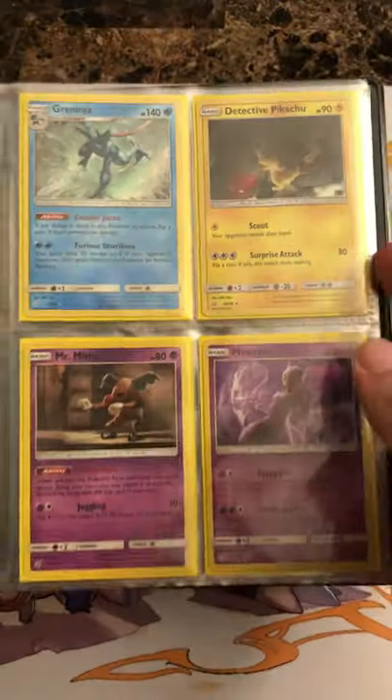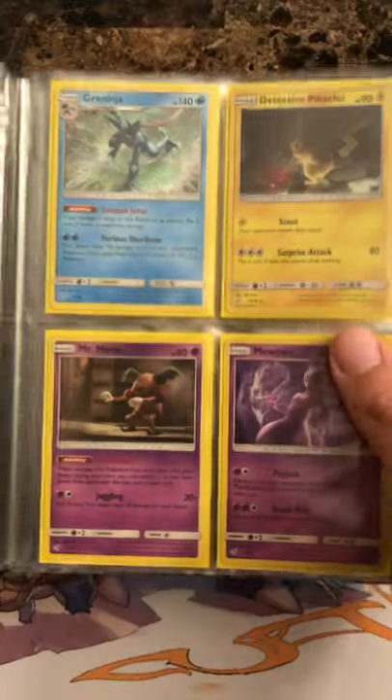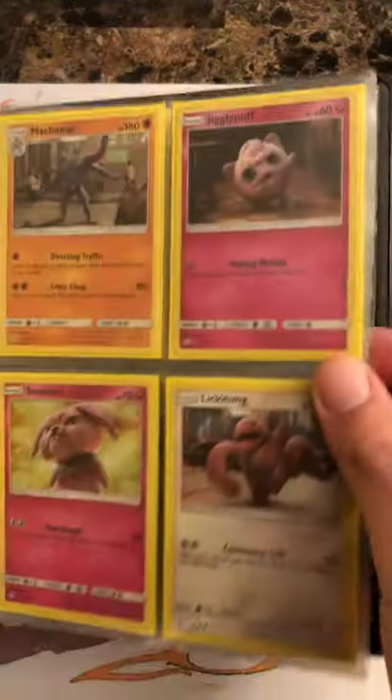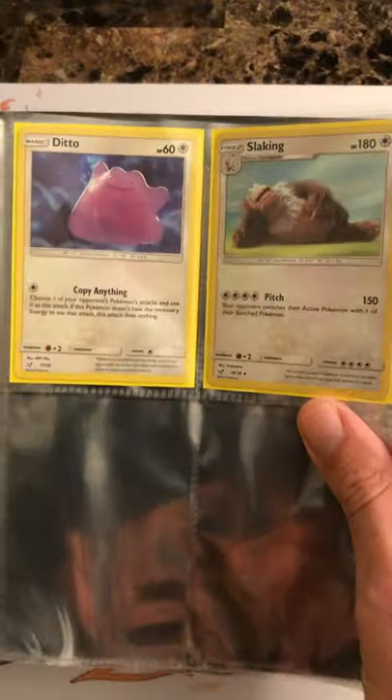I'm working on trying to get some of the promo cards — I know there's the Charizard and the Mewtwo as well — so we're kind of going after those. If you have any available, definitely let me know or hit me up on Instagram.